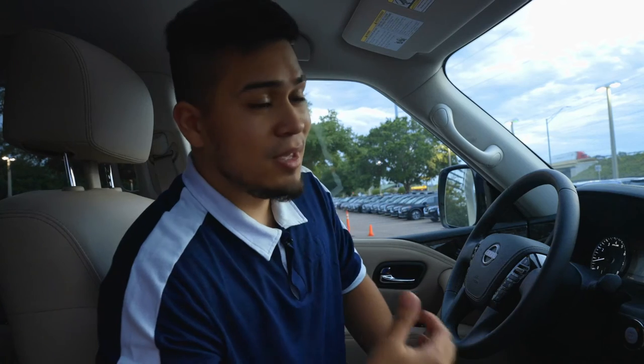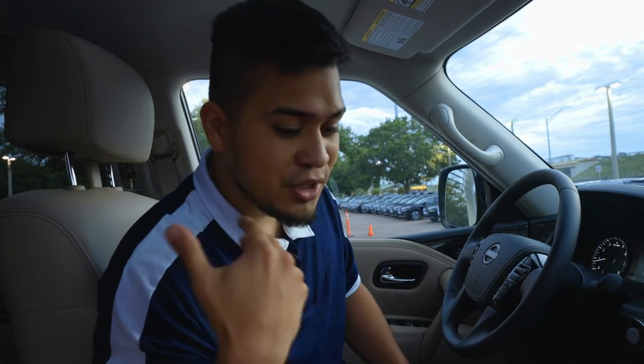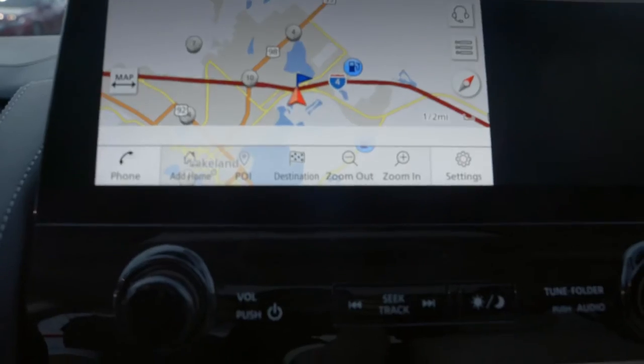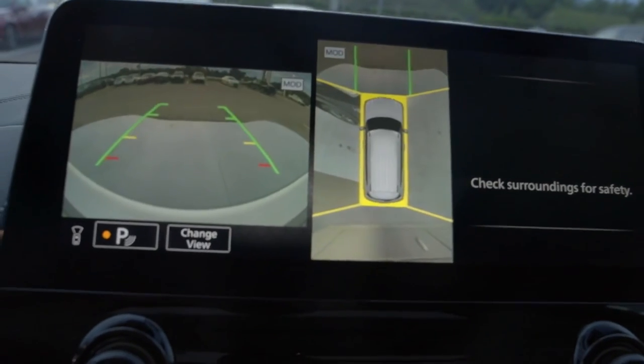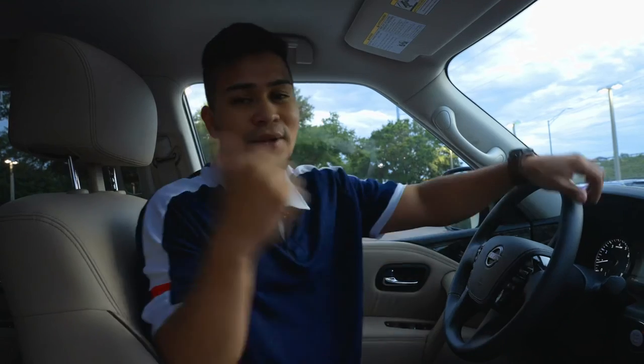You also have camera mode. A lot of vehicles don't have this — it automatically turns on, but on this one you can also manually press it. Click it and it'll show you the exterior of the vehicle. Very nice.